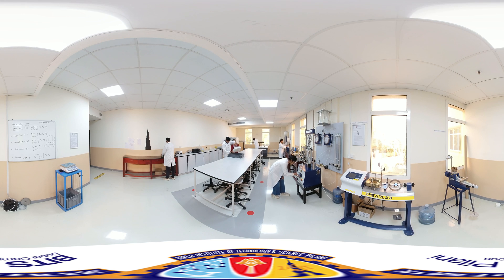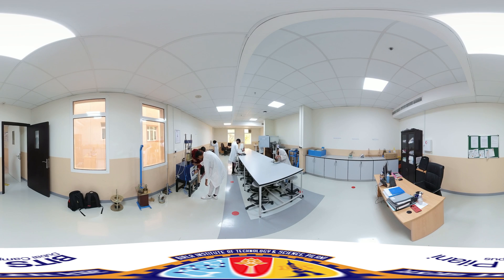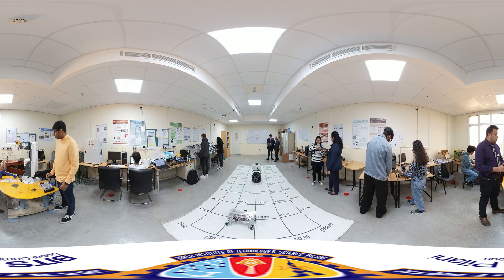A well-equipped soil mechanics and foundation engineering lab is on display. Witnessing road material studies come to life through our transportation and highway engineering lab, gaining practical insights for sustainable road infrastructure. Next is our mechatronics and robotics lab.